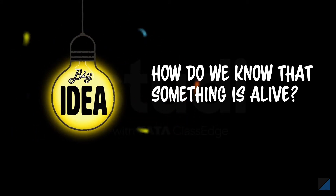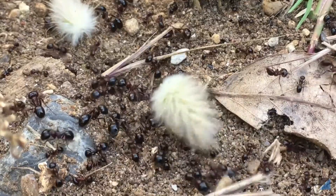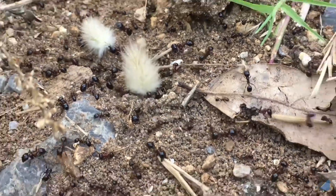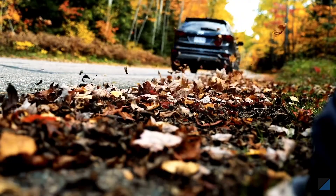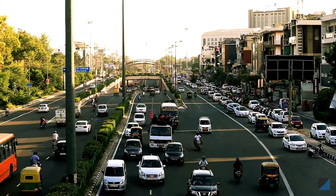How do we know that something is alive? Are these ants alive? Obviously, because they move and feed and interact with the world around them. But even a car can move, feeds on fuel, and interacts with the world around it.